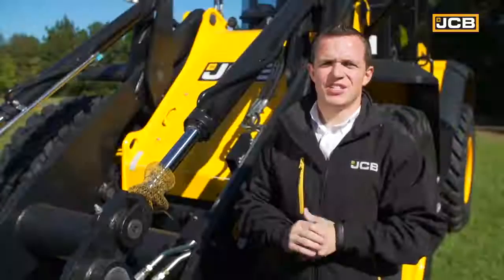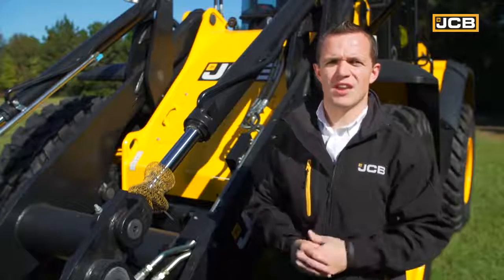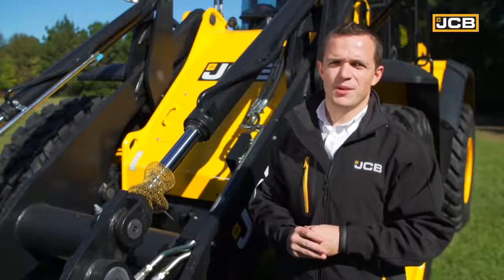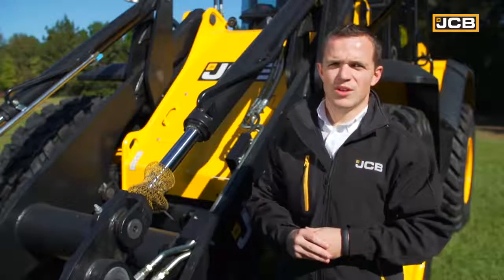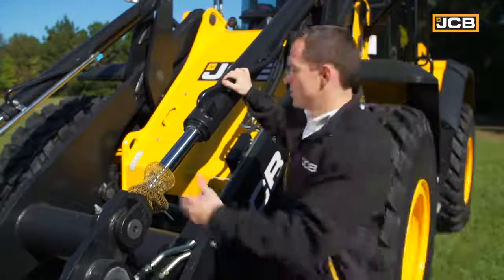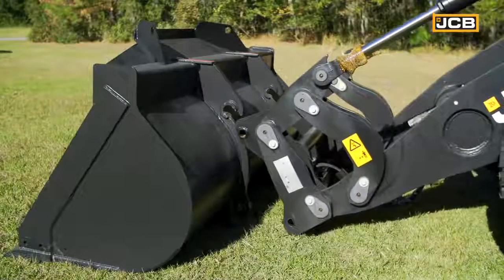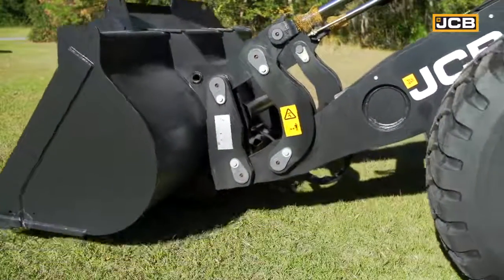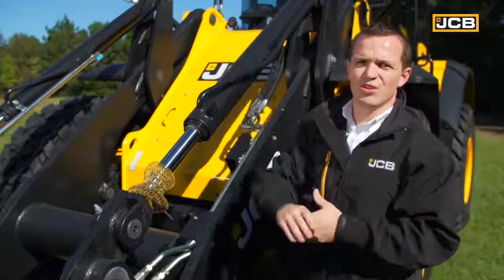The HT loader end, or high torque loader end, delivers very high breakout forces and constant force throughout the bucket dump angle, making it perfect for attachments like grabs and grapples. The crowd rams are situated on either side of the loader end, so there's no bucket linkage through the middle. This gives excellent visibility to the market-compatible quick hitch, making changing attachments easy, and the geometry provides true parallel lift throughout the lift angle.